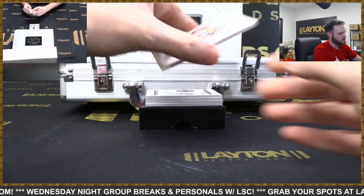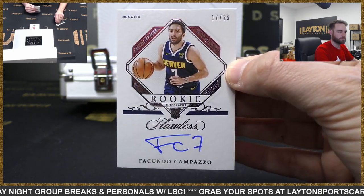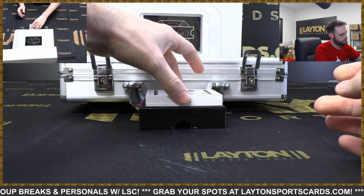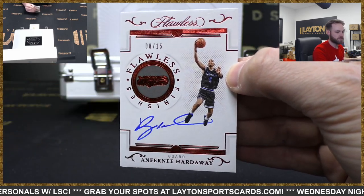Rookie auto for the Nuggets - 17 of 25, Facundo Campazzo. Flawless Finishes, Orlando Magic auto - Penny Hardaway, 8 of 15. Nice Penny - best uniforms in NBA history right there.